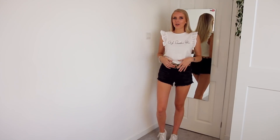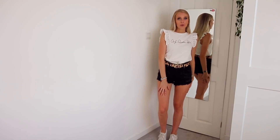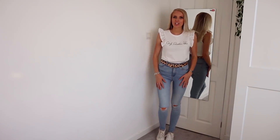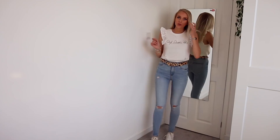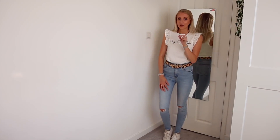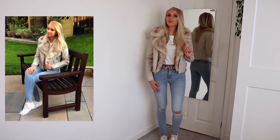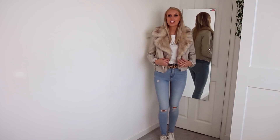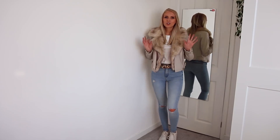I've got my white Vans on as per usual. So I've swapped out the black shorts for this pair of jeans — absolutely adore these. This is the autumn edition. And then I'm also going to add the jacket. It is way too hot for this today. But I absolutely love these jackets from River Island. I love the way the fur looks. I think it looks quite glam.